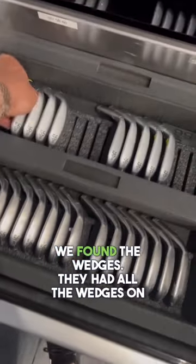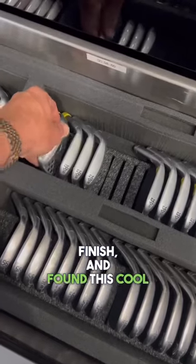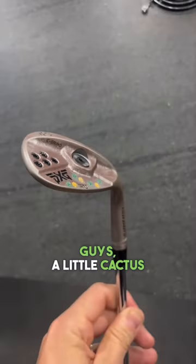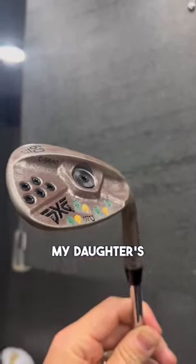Found the wedges. They had all the wedges on here — the raw finish, the chrome finish, the black finish — and found this cool stamped wedge from one of the tour guys, a little cactus stamping. Love that little customization. I got my wedge stamped too, but just got my daughter's initials on it.